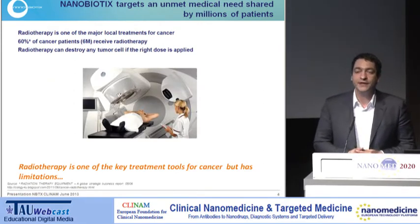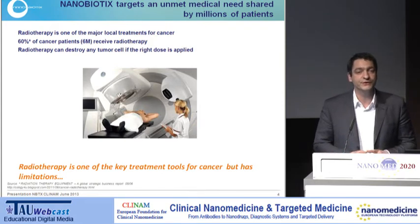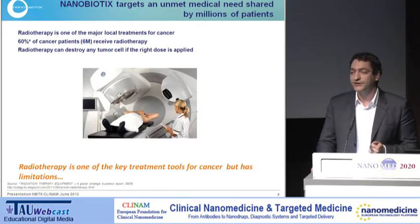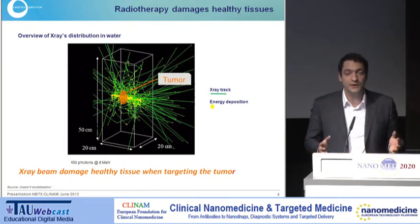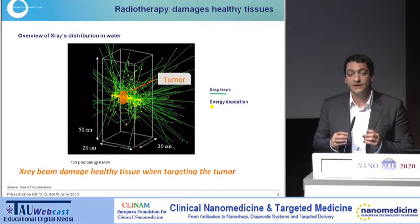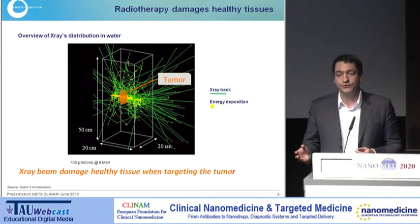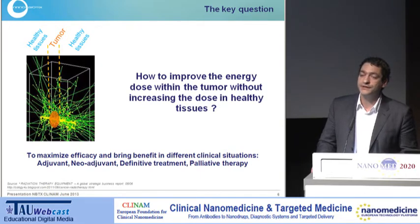We're working in the field of radiotherapy. Radiotherapy is a really widely used cancer treatment — more than 50 to 60% of patients will receive radiotherapy during their treatment. It's so widely used because it's a very powerful treatment; you can kill any kind of cancer cell with it. The limitation is that X-ray beams not only target the tumour but also diffuse into the body, creating damage before, after, and within the tumour. So the key question is how to improve the dose within the tumour without increasing dose in surrounding healthy tissue.